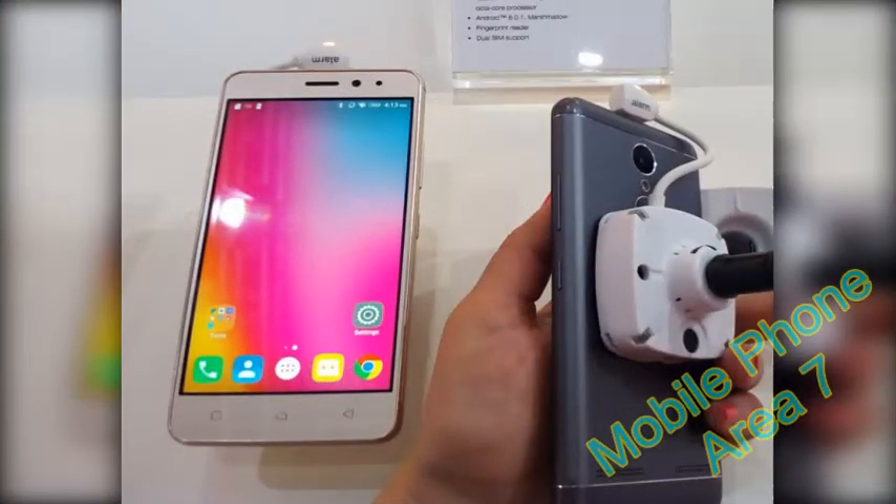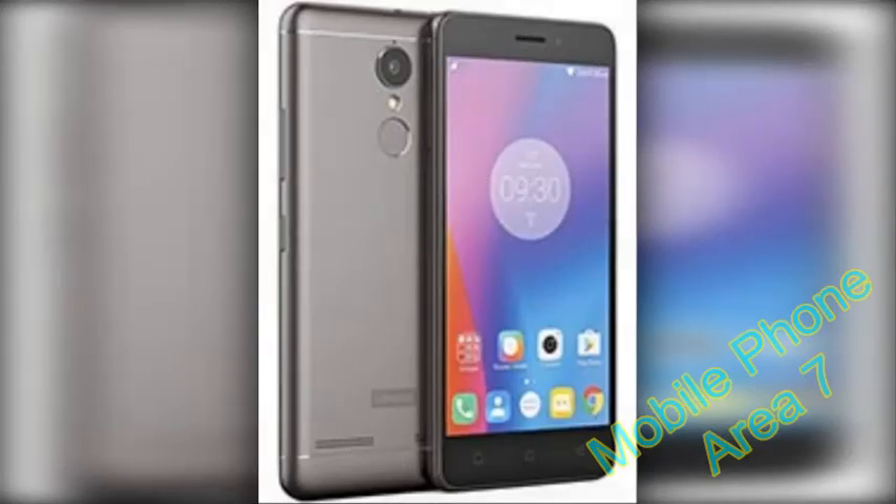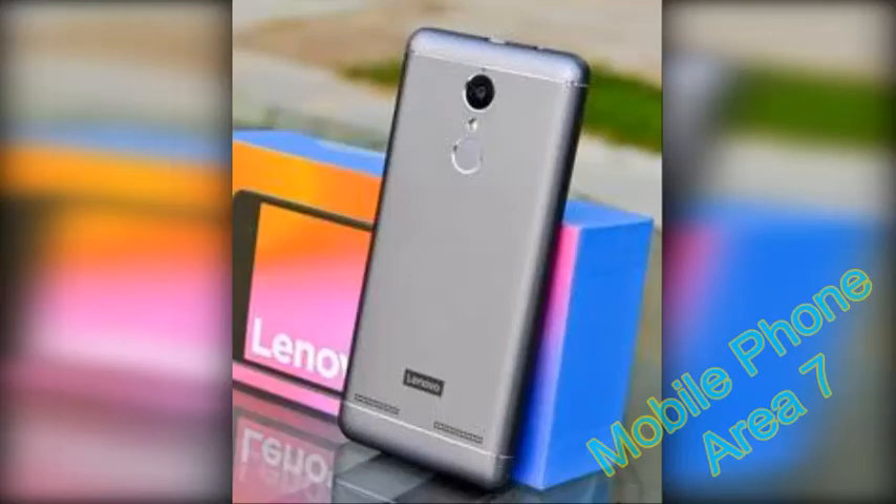Rear-mounted fingerprint reader. Stereo speakers. FM Radio. Dual nano SIM slots. Cat 4 LTE support. 802.11 a/b/g/n dual-band WiFi. Bluetooth 4.2. GPS. FM Radio. 4000 mAh battery.